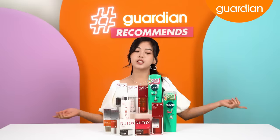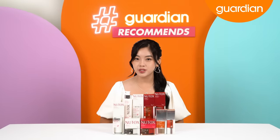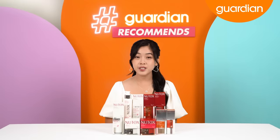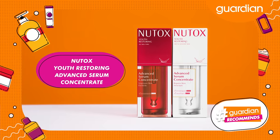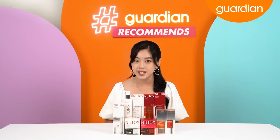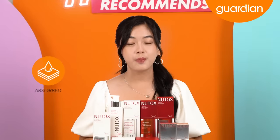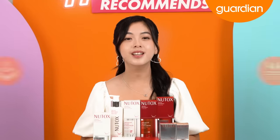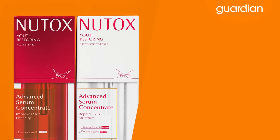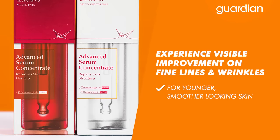Before we do anything else, let's go into the products we have for you today. First of all, we have a new series from Newtox that is suitable for all skin types or dry to sensitive skin. We will be specifically talking about the Newtox Youth Restoring Advanced Serum Concentrate. The All Skin Types variant is specially formulated for Asian skin, while the Dry to Sensitive Skin variant is specially formulated for sensitive skin. Both variants absorb and penetrate deep into your skin instantly to restore your skin's elasticity and firmness with collagen extracted from Bird's Nest. You will be able to experience visible improvement on fine lines and wrinkles for younger, smoother looking skin.